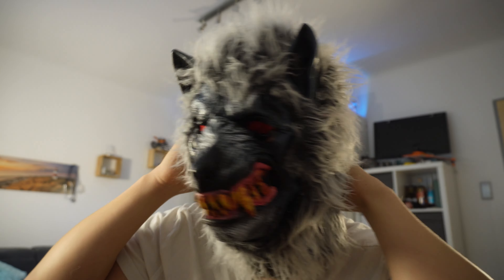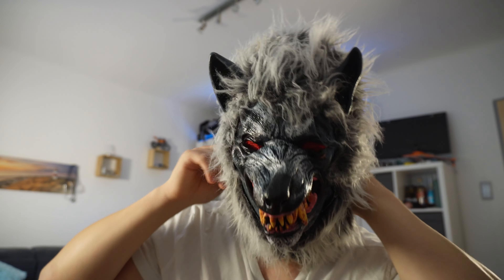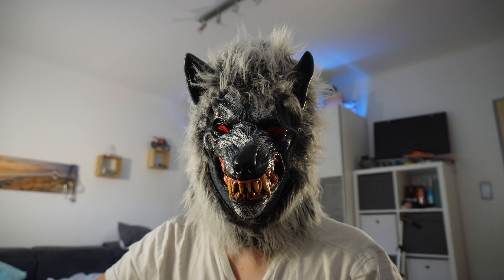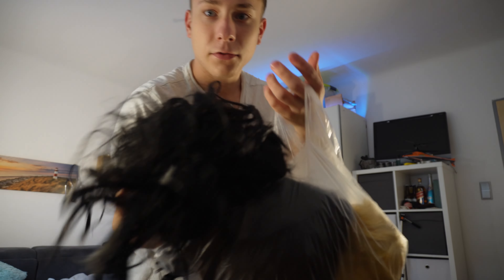I'm really sure this is a really cool mask. We can use it in some upcoming films and I'm pretty sure it's a cool horror film.